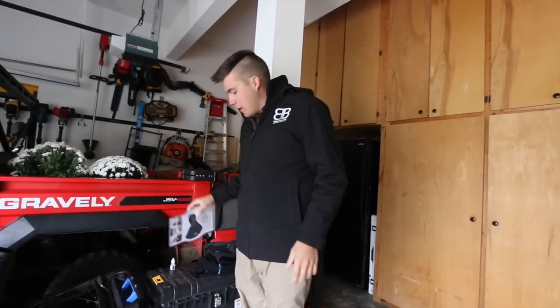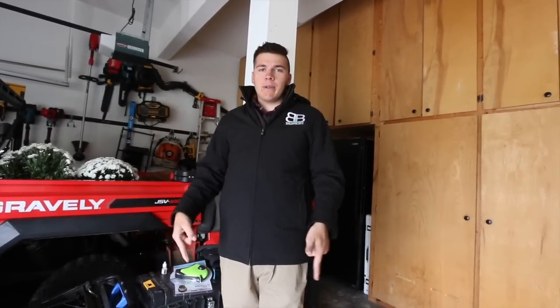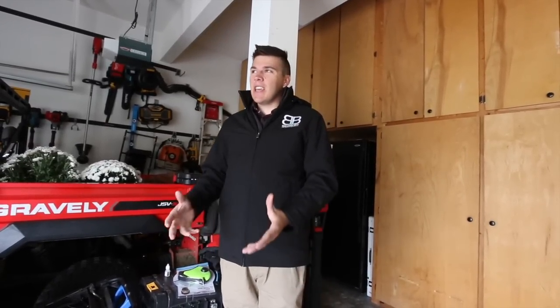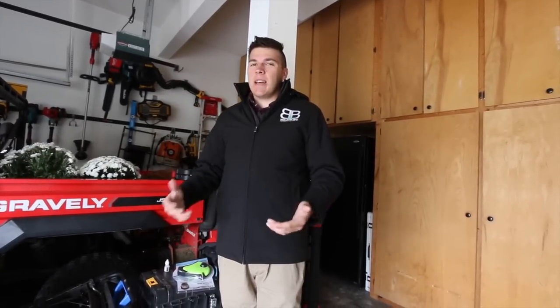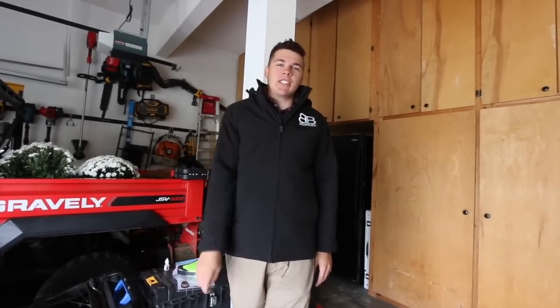I hope that helped. Let me know what five things you guys have in your truck or like to have in the fall — let me know in the comments. Hope you guys have a great end of the season. It's getting cold; the grass is going to stop growing here, but there are still leaves on the trees so I'm assuming they're falling here in the next week. Hope you guys have a great rest of your day. Thanks for watching.